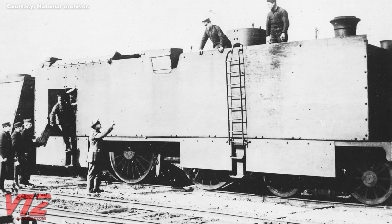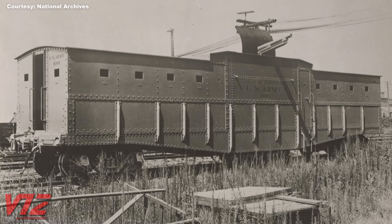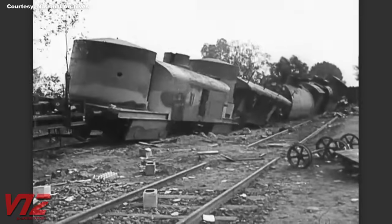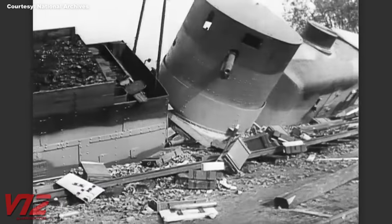Some countries also developed armored trains. These are from World War I. They had no problem carrying heavy weapons and thick armor plating, but obviously their mobility was limited. This Polish armored train from World War II was destroyed by the Germans as they began their invasion.